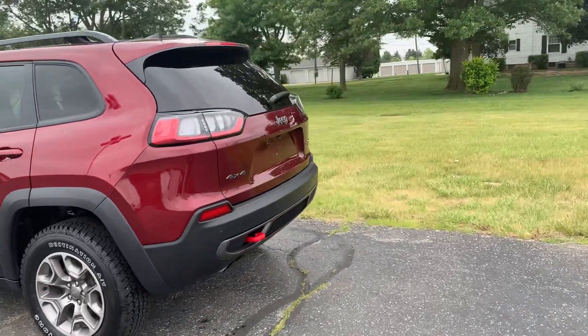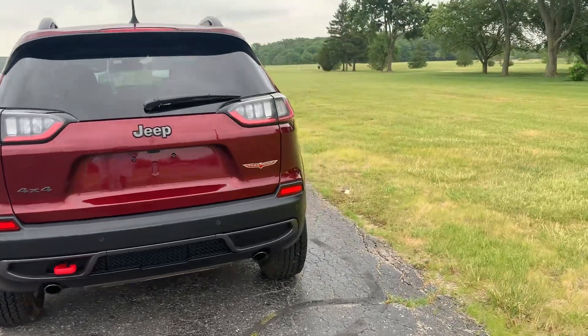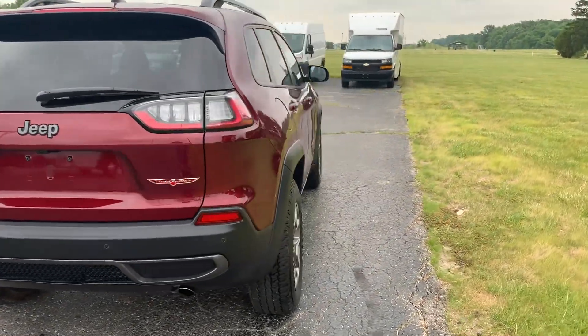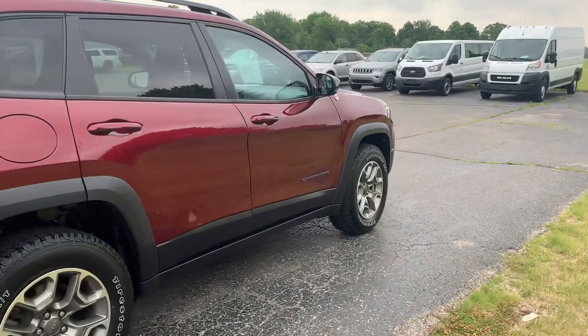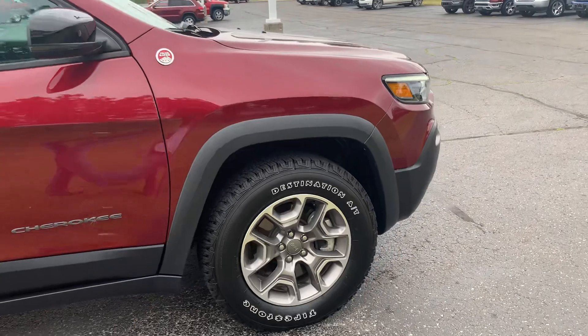This one does have rear park assist and power liftgate. The outside is in good shape, and the tires look good all the way around.